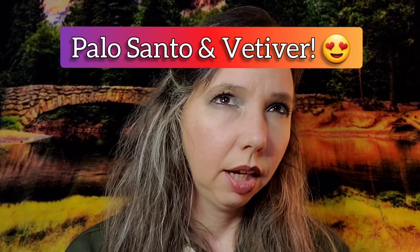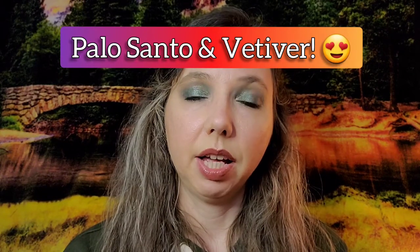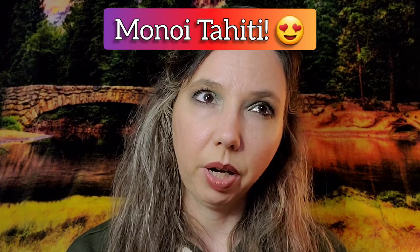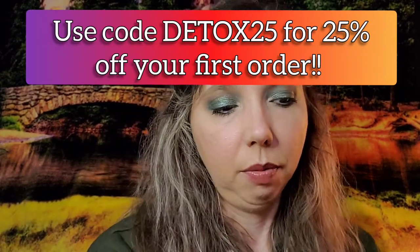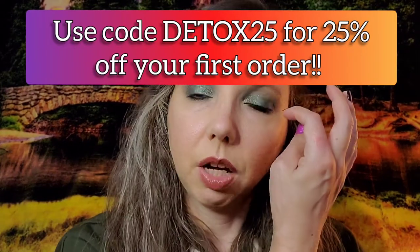There are two upcoming scents I want to try — I think for the deodorant or body butter — that they announced on their Instagram. You can go over there for sneak peeks of what's coming: they have a vetiver and cedarwood, as well as a Tahiti one with gardenia tiare flower. It sounds beautiful. I'll include the link to their shop as well as their Instagram, and if they have any discount codes I will let you know — otherwise you might be able to sign up for a discount.